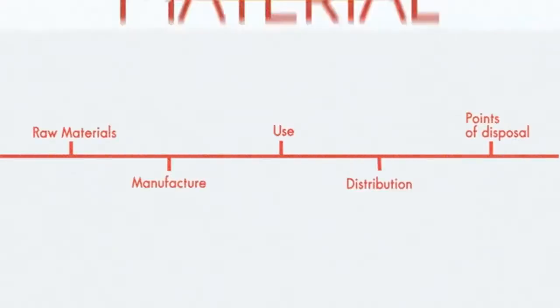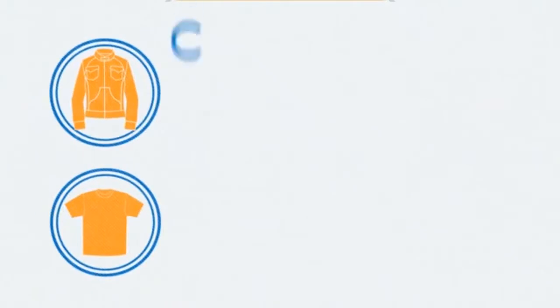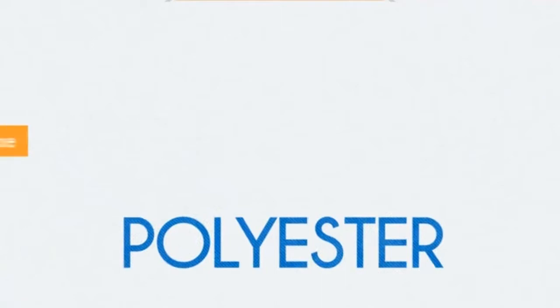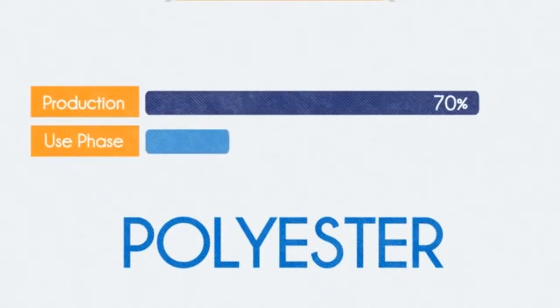For design that reduces energy use, we need to consider all stages of a garment's life to make appropriate material choices. Different materials will have varying energy impacts depending on the raw materials they are made from. Polyester is manufactured from non-renewable petroleum and requires huge energy input to produce the fibre.